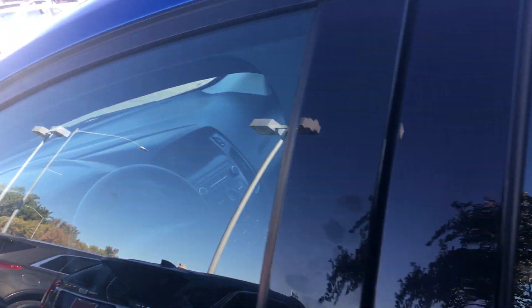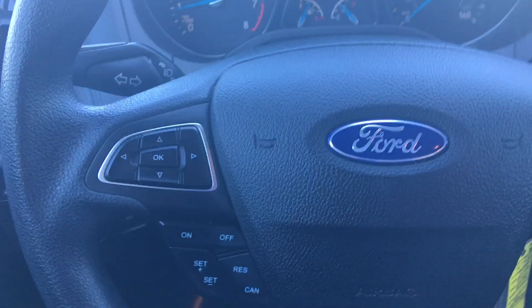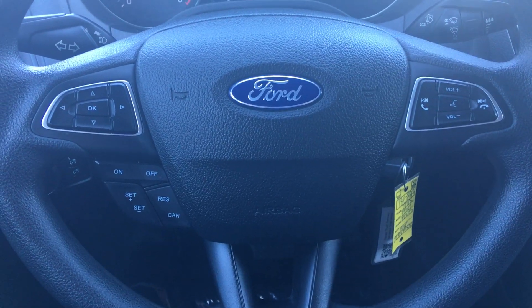Lots of room in the back seat. You got power locks and windows, mirror controls right here on the door, nice heads up display. You have all the controls for the Bluetooth, the radio, and the cruise control right there on the steering wheel.